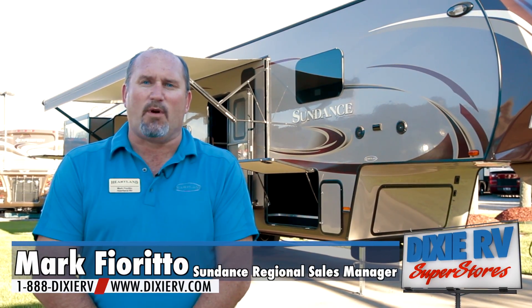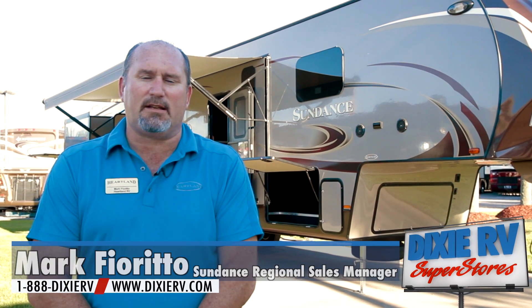My name is Mark Fiorito, Regional Sales Manager for Heartland RV. I represent the Sundance product. I'm here at Dixie RV today to tell you a little bit about the Sundance and what makes it different.